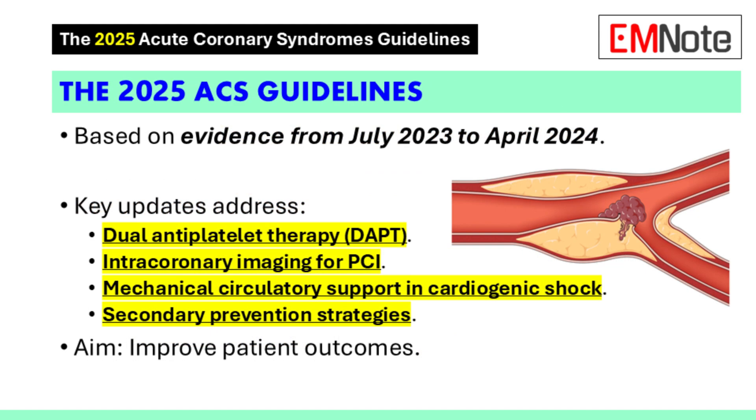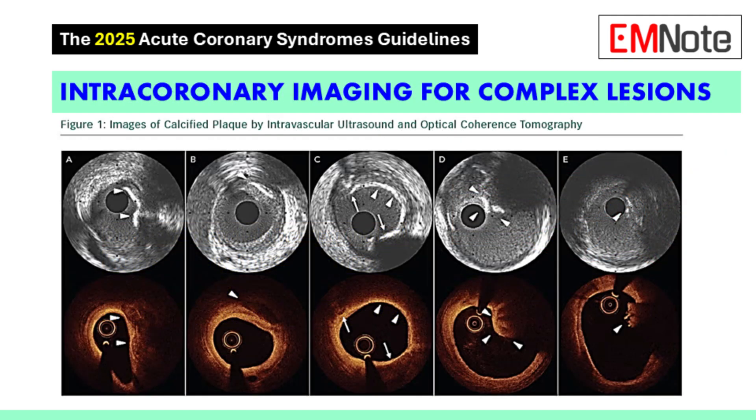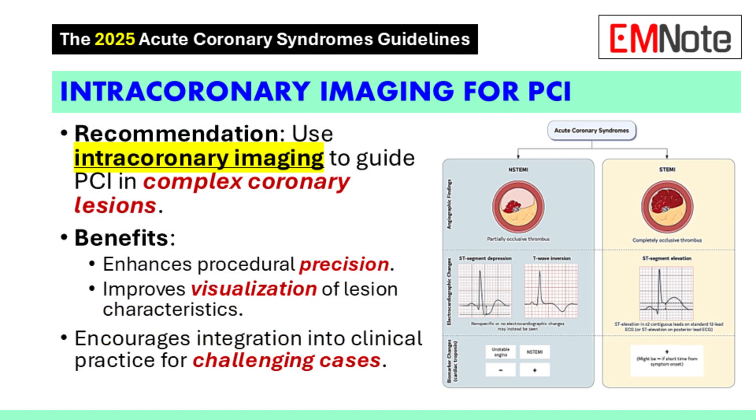Another brand new recommendation is the inclusion of guidance on intracoronary imaging, urging clinicians to use it more often for complex lesions during PCI. This is the first time the guidelines have recommended this. Intracoronary imaging allows us to see complex lesions and get detailed pictures, allowing us to be more precise with our interventions and ultimately leads to better outcomes for our patients.